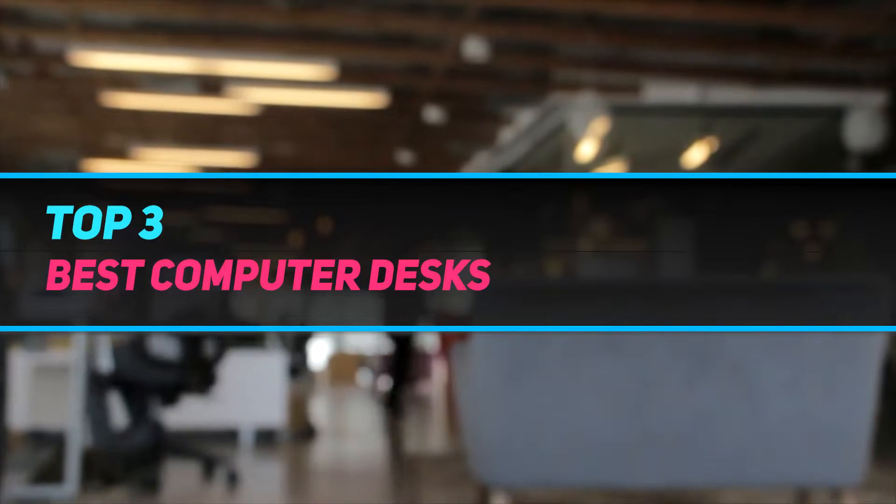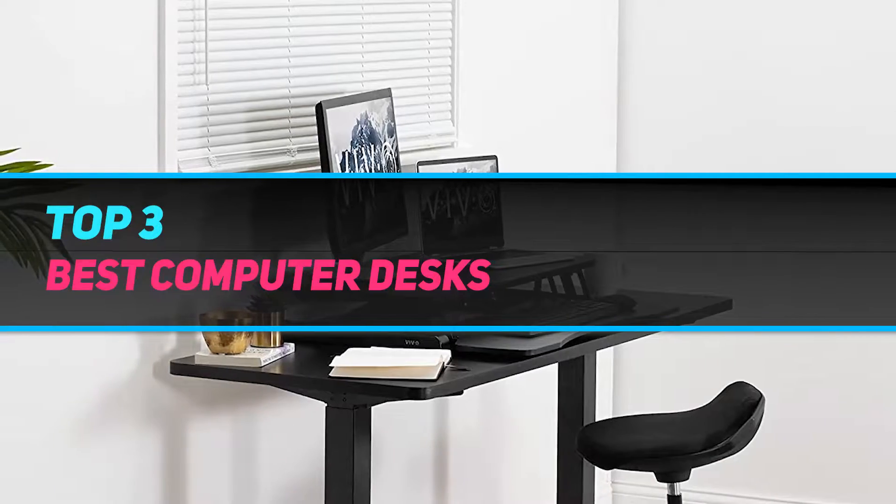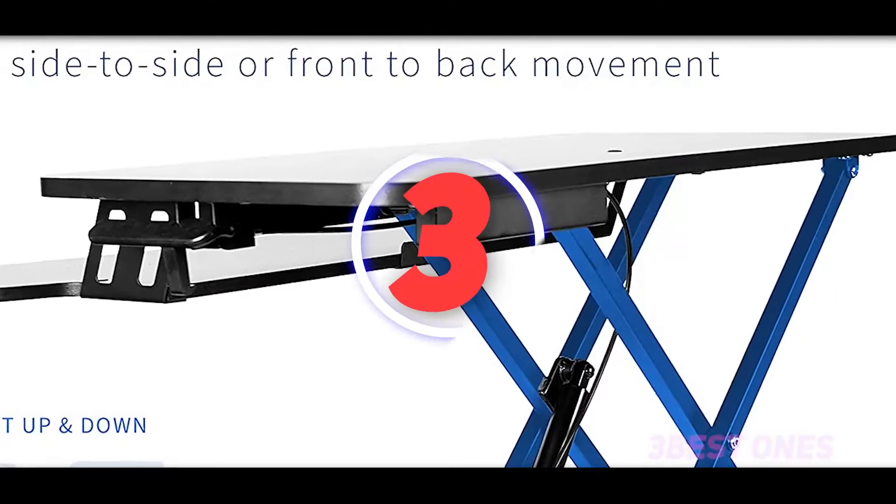Hi guys, welcome back to my channel. In today's video we're going to check out the top three best computer desks.